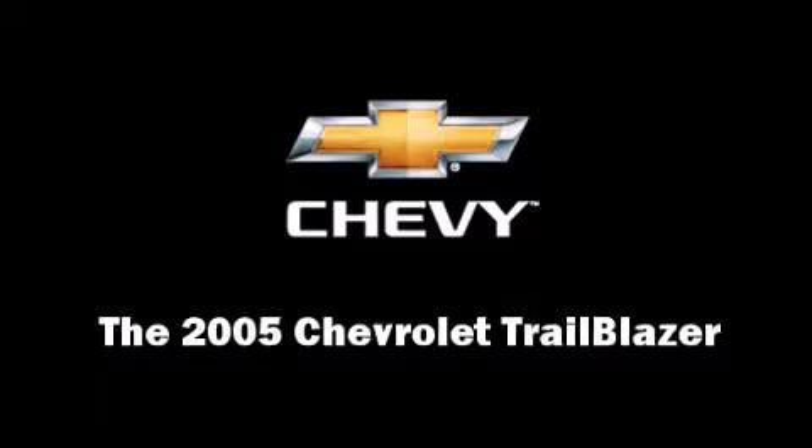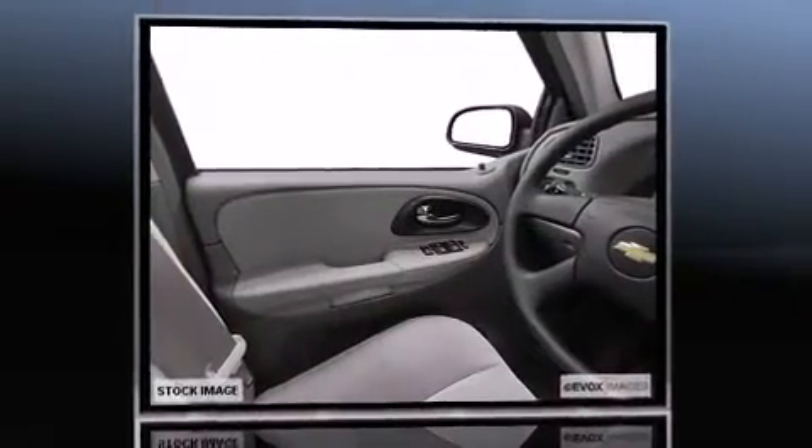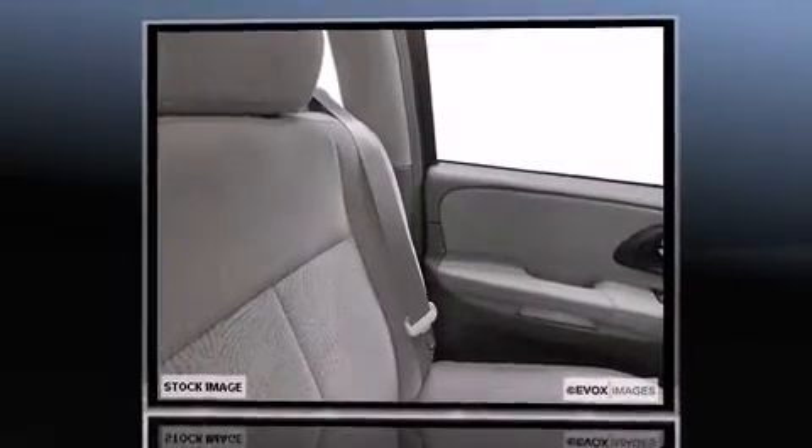Load your family into the 2005 Chevrolet Trailblazer. Under the hood, you'll find a six-cylinder engine with more than 270 horsepower, providing a smooth and predictable driving experience. Four-wheel drive allows you to go places you've only imagined.